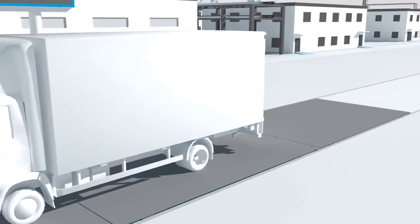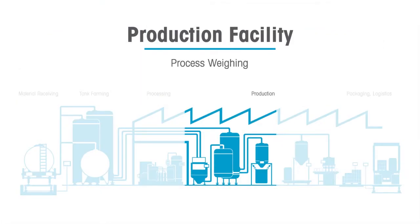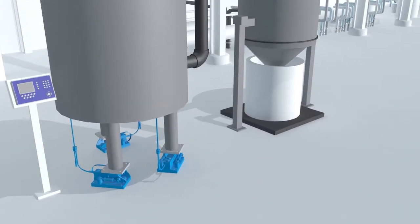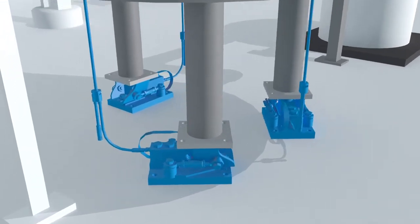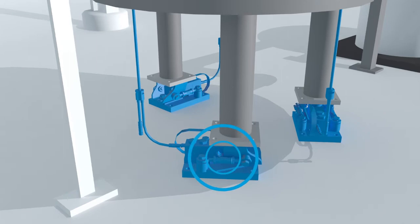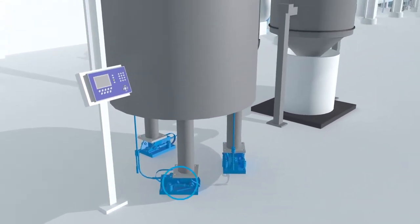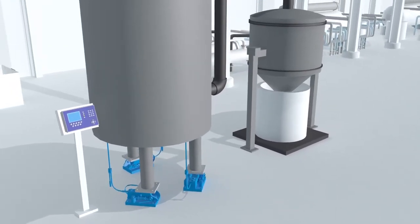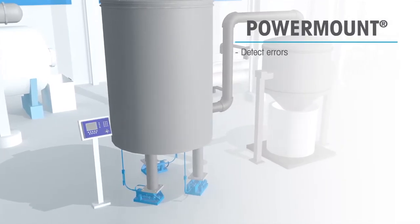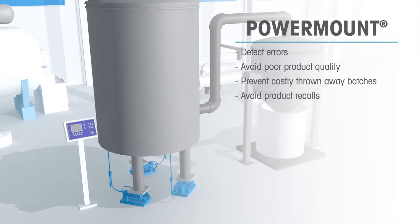As products are received into the plant, we will highlight how PowerCell technology can improve the production process. PowerMount weigh modules offer a level of visibility into your tank scale system that no analog solution has ever been able to provide. The condition monitoring features of PowerMount constantly communicate with each individual load cell and alert users of typical errors prior to any serious problems occurring, helping to reduce failures that can result in poor product quality, costly thrown away batches, and product recalls.